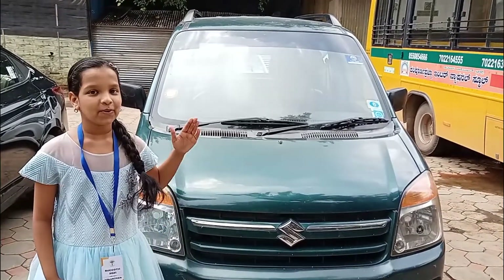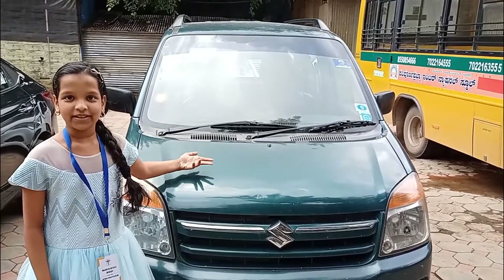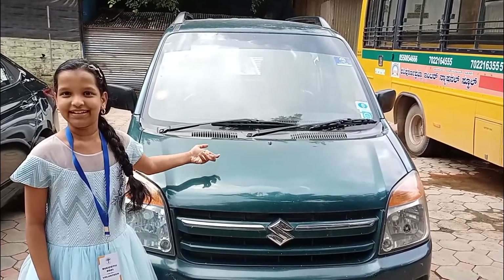So today I'm going to be giving you a tour. This is a Wagon R, Maruti Suzuki car.